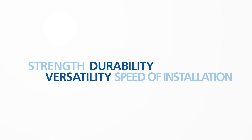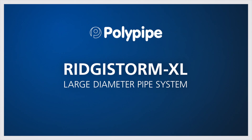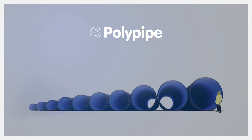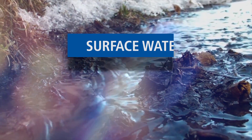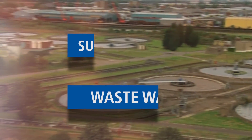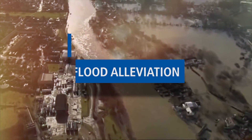Known for its strength, durability, versatility and speed of installation, RigiStorm XL is an innovative large diameter plastic pipe system. It comes in sizes from 750 millimetres to 3 metres and can be used for a wide range of applications including surface water drainage, waste water and sewage systems, flood alleviation and even displacement ventilation.